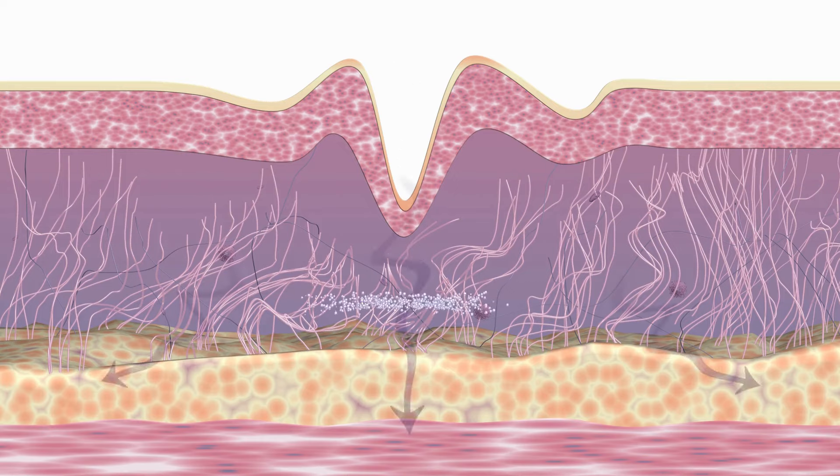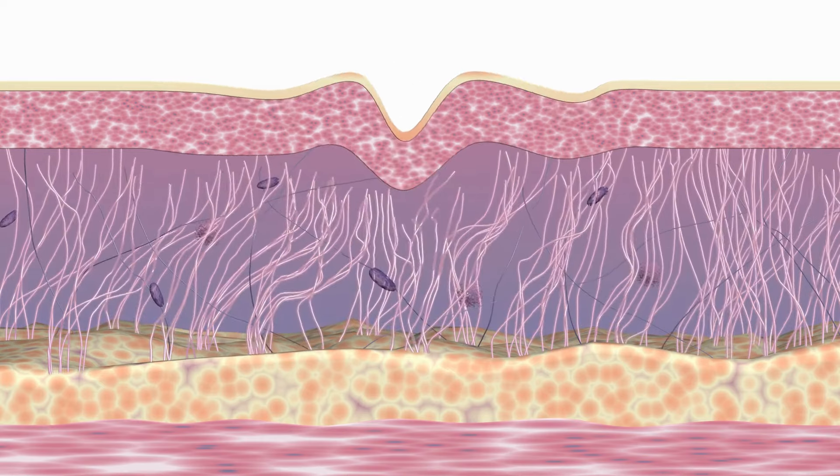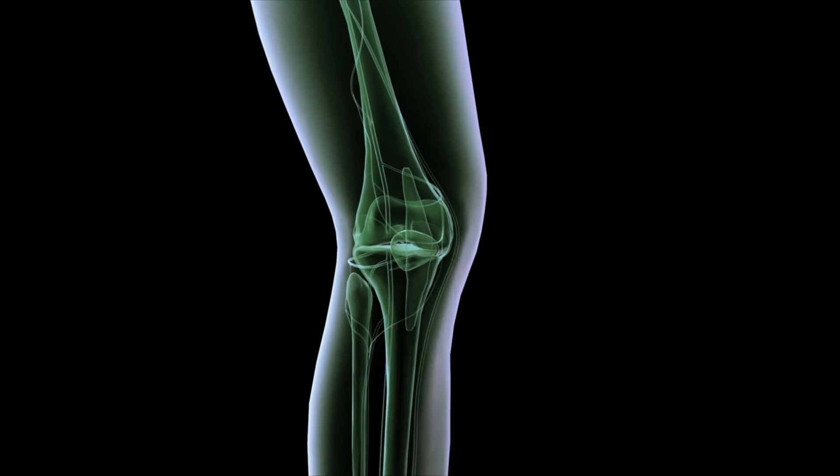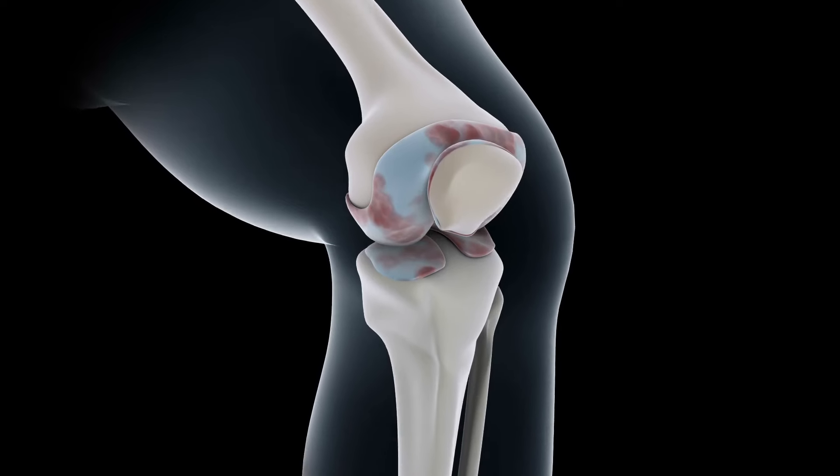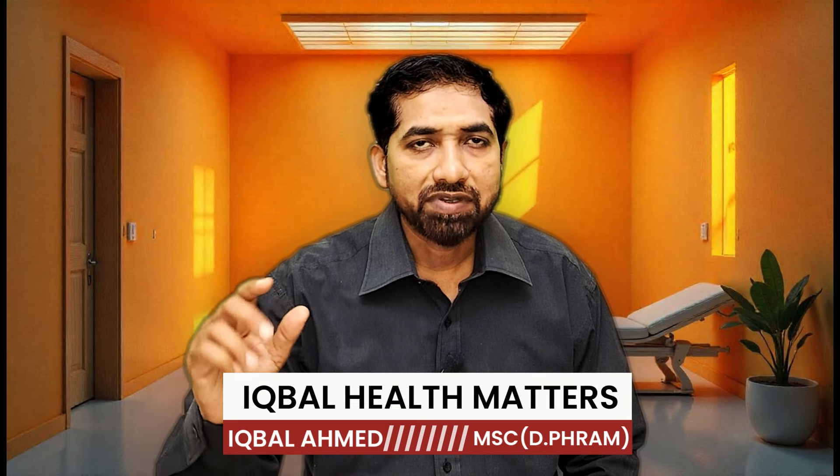Why is protein crucial after 50? As we age, our body needs more protein to maintain muscle mass and tissue repair. After 50, muscle loss can accelerate, and without adequate protein, bones can become fragile and cartilage less resilient. Protein helps in the synthesis of collagen, making it an essential nutrient for both bone and skin health.